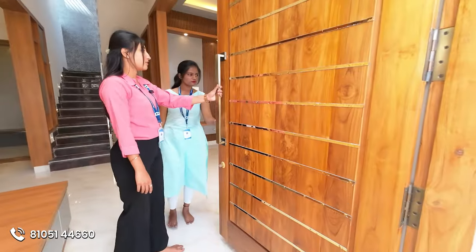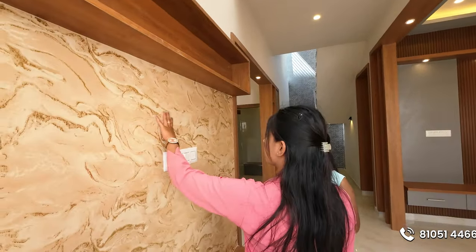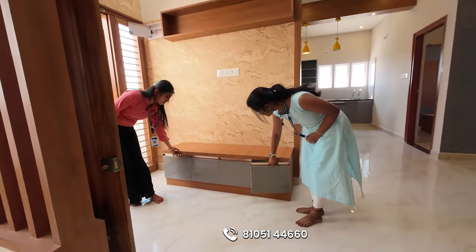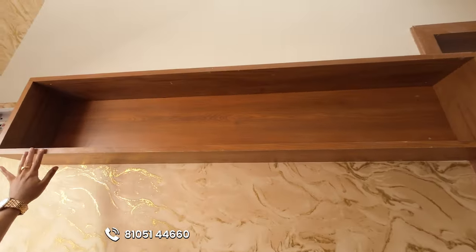You can also use Europa brand fittings. You can also use the wall design. You can store shoe racks, slippers, shoes, etc. You can also store fancy items here. There is a lot of space here.